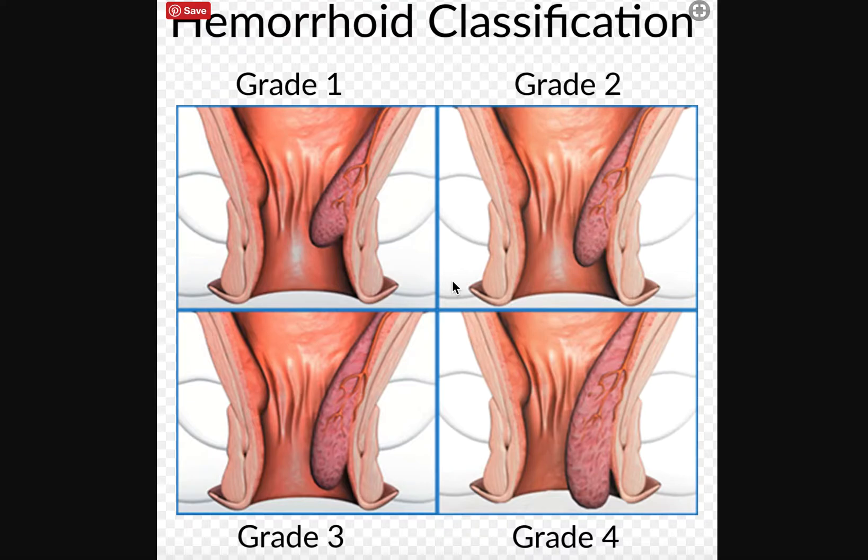If you don't know what a prolapsed hemorrhoid is, it is always an internal hemorrhoid. Basically, an internal hemorrhoid is a hemorrhoid that forms inside the anus along the anus wall. Some tissue gets damaged and it starts swelling up, the veins are broken and damaged, and they start swelling up and they form a hemorrhoid.